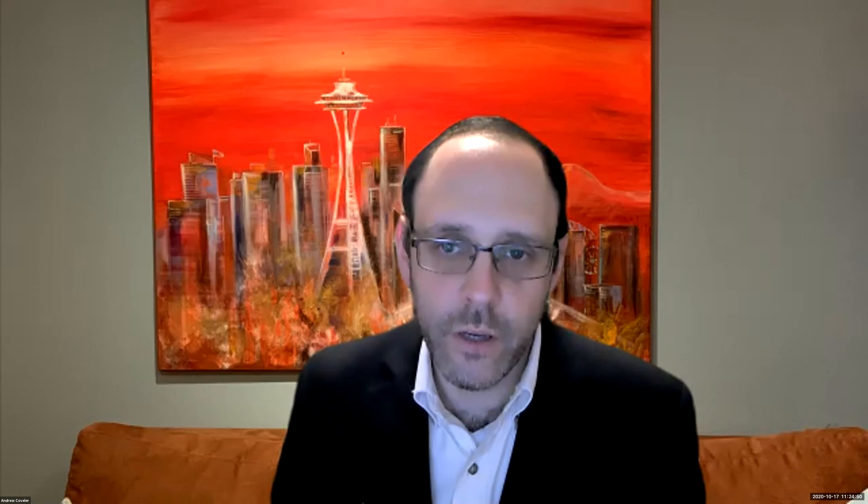We don't routinely use chemoradiation in the neoadjuvant setting for borderline patients except those with suboptimal response. If there's disease progression, I prefer switching to another chemotherapy rather than chemoradiation, because I like to take people to surgery who have not had progression, and chemoradiation doesn't greatly improve response rate. For patients who have exhausted all chemotherapy, those might then be the ones who get chemoradiation in the end.